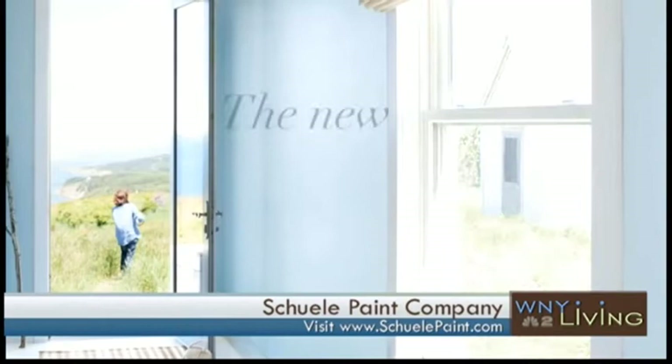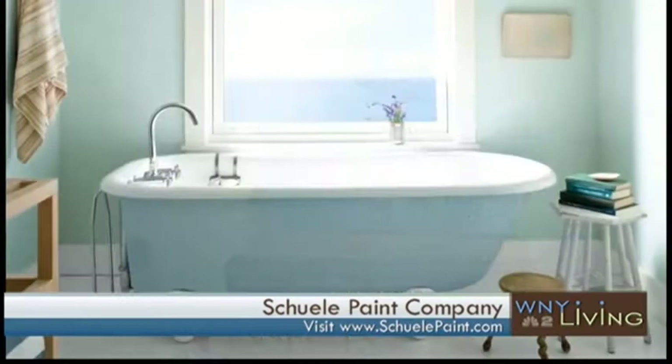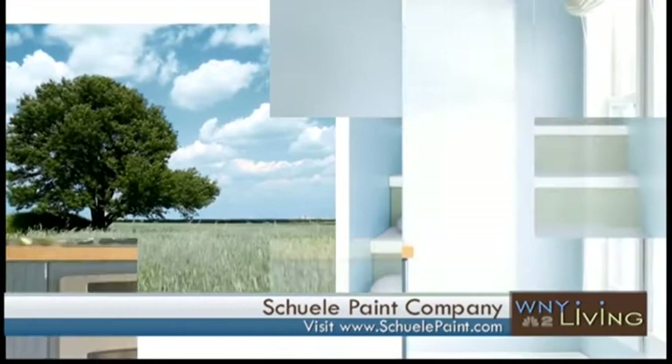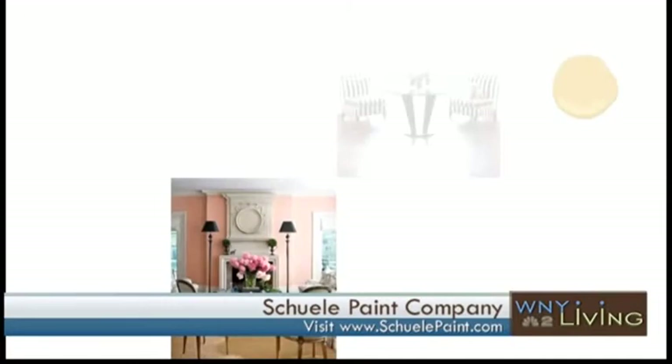Benjamin Moore has also named a color of the year and you brought that along. Tell me about how they pick a color. They actually take trends from different industries — they always like to change things up to create momentum. The color is called Breath of Fresh Air. It's a light, airy blue that works really well with the in colors, which are purples and grays — they work in combination so well with one another.